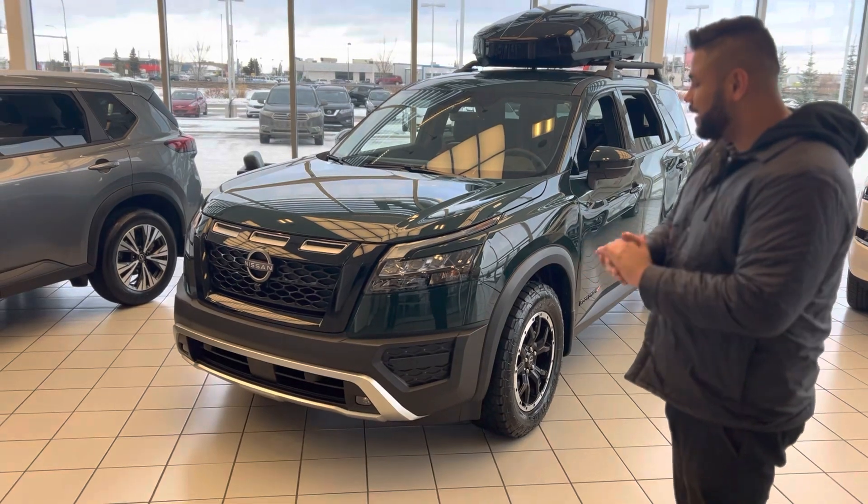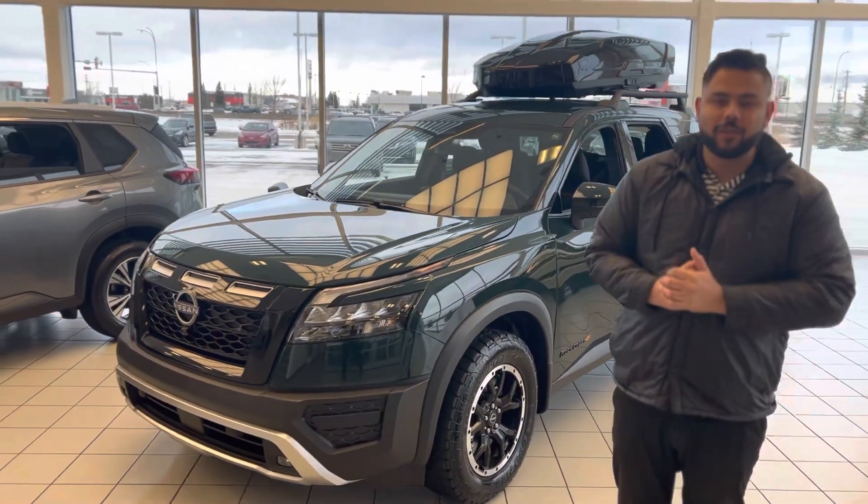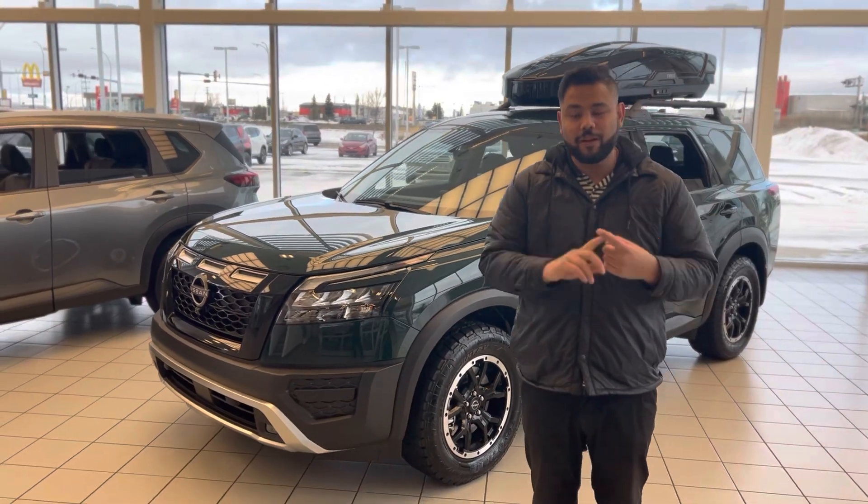This is the only Rock Creek we've seen all year. Under the hood you're going to get a 3.5 liter V6 mated to a nine-speed transmission, which means better fuel mileage and better capacity for towing.